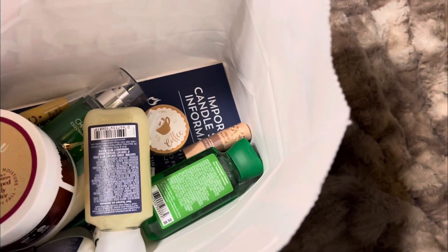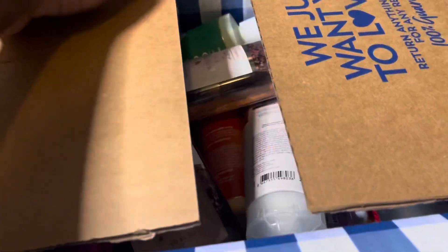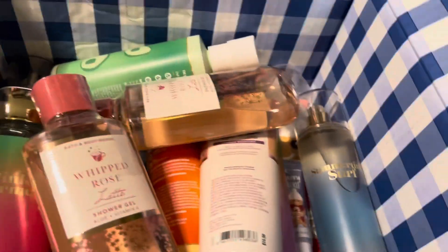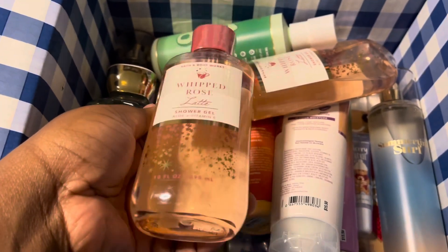Now it's time to get into the box, which is my online purchase. This was actually my last online purchase, so let's go ahead and get into it. On top I have the Whipped Rose Latte.